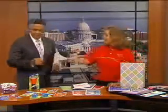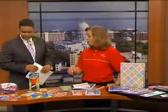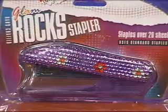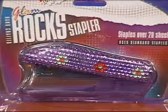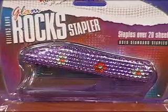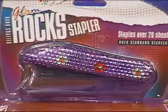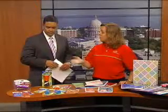At the very end we have our Glam Rocks products. This year we're offering a stapler, a calculator, and a pen — it keeps the girls, maybe even the boys, in the glam section. It looks like it's been bedazzled — sparkly, shiny, but still very functional. They start at $3.99 and they go up.